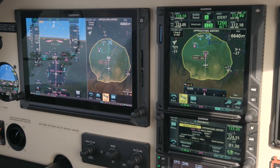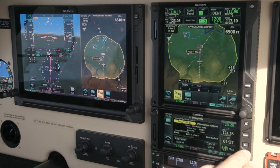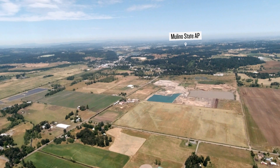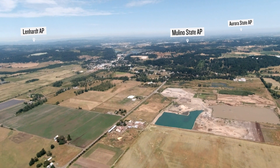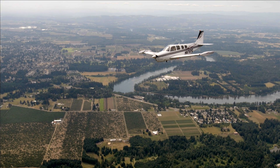Once activated, the system displays a glide range ring on GTN-XI and other compatible displays, and indicates the nearest suitable airport for an emergency landing based on the aircraft's estimated glide range, as well as a list of alternates you can choose from to pick your preferred airport. Or it alerts you if it estimates no airports are within glide range.